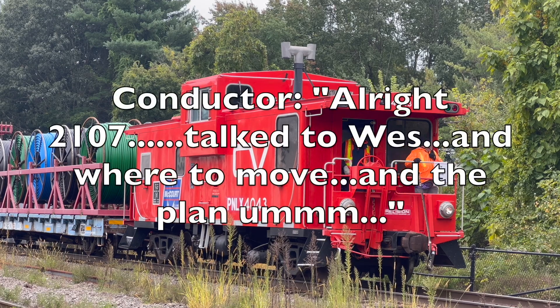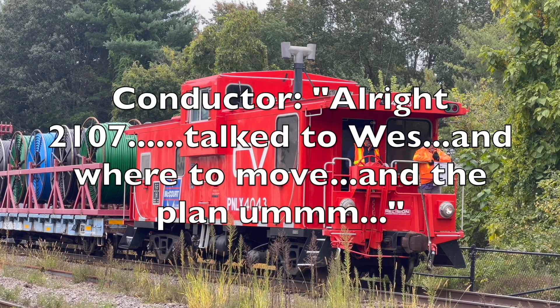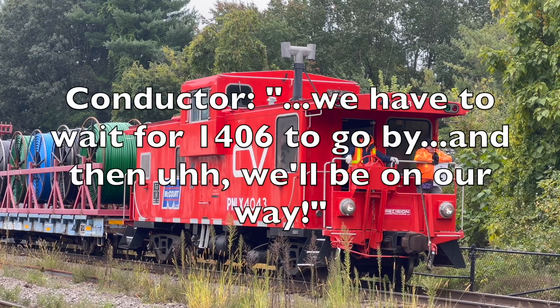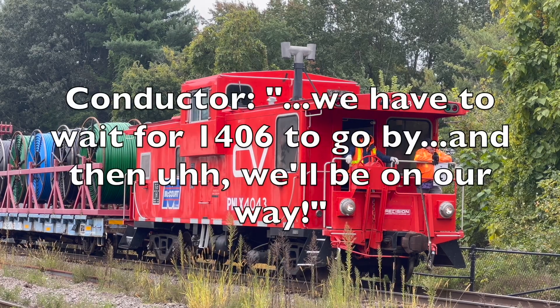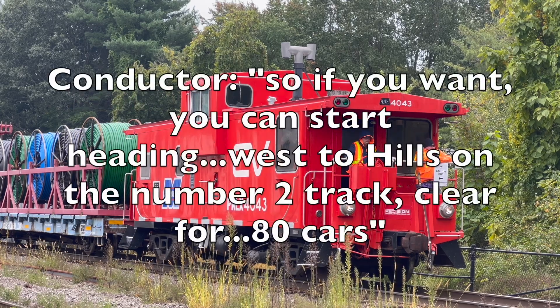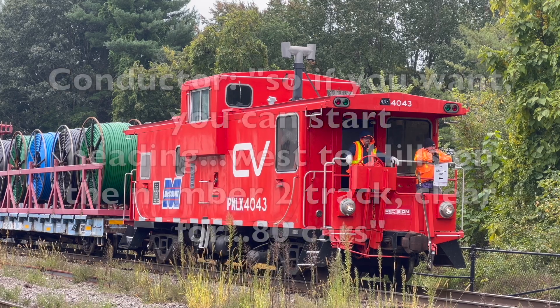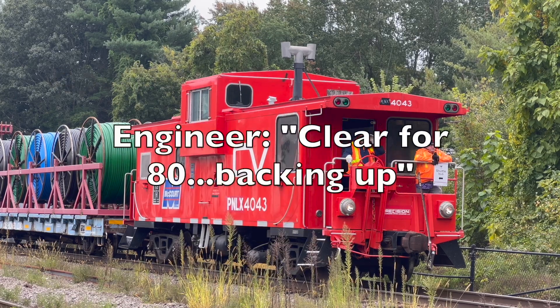All right, 21-07, stop. We'll talk west — enjoy the move and the plan. We have to wait for 1406 to go by and then we'll be on our way. So if you want, you can start heading west to hills on the number two track. Clear for age cuts. Clear for righting. Backing up.